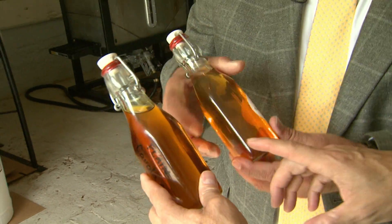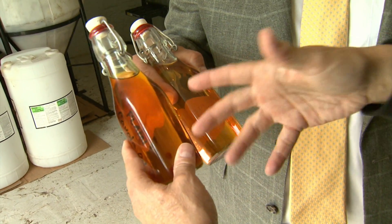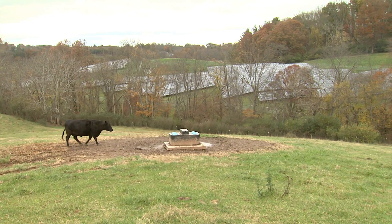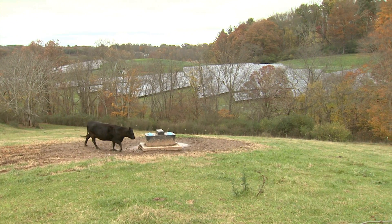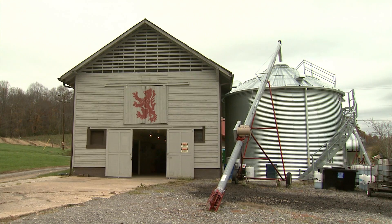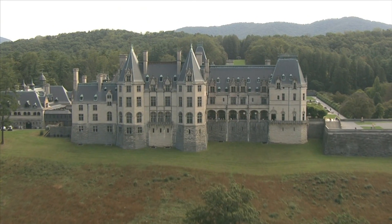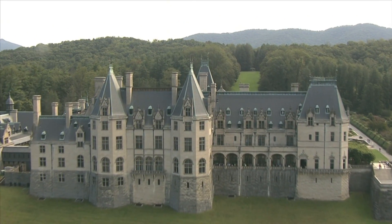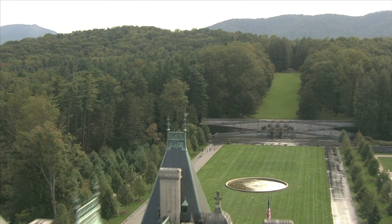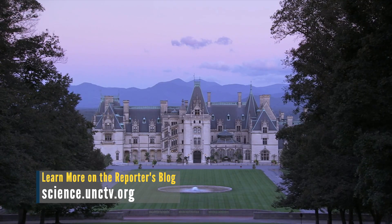Looking at these two samples: this one is a bit darker and more golden — that darker liquid is canola oil. The lighter liquid is biodiesel. As you look at this latest effort in Biltmore's sustainability, you get the feeling George Vanderbilt would be proud. From the canola plant, you get a beautiful blooming field in the spring, biofuel, meal for your livestock, canola oil for fryers or salads, and glycerin for soap. It's pretty neat. It's pretty efficient.